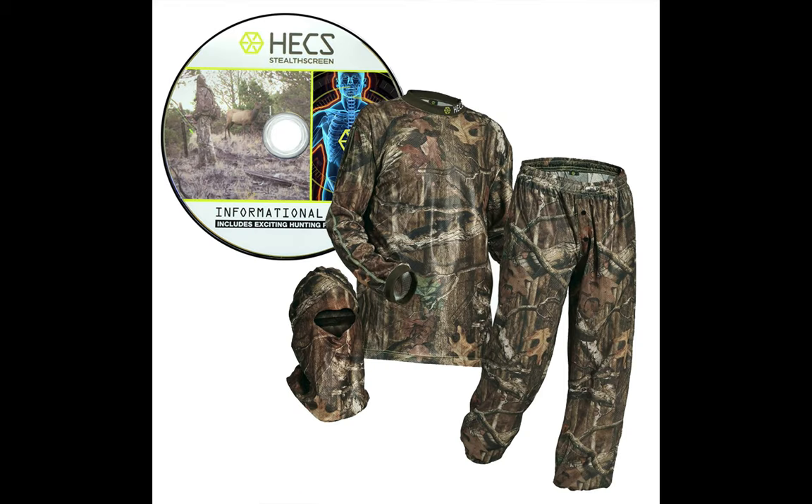Next is HECS Hunting Energy Concealing 3-Piece Hunting Suit. This 3-piece suit is an amazing choice for anyone planning on hunting this season. It is unisex and comfortable, especially because of the conductive carbon grid woven into it for extended wear.